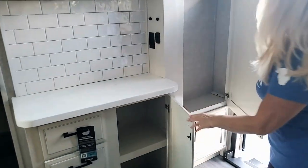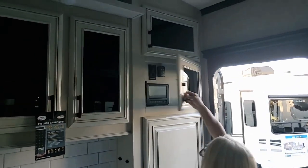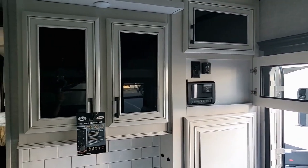When you enter, you've got a place to hang your jackets, which is nice. And what's this? It's your computer for your whole entire coach — that's what's going to run everything you need right there.